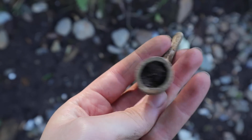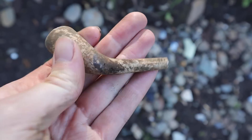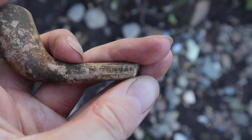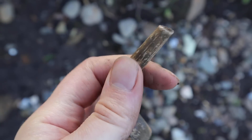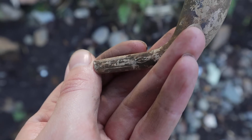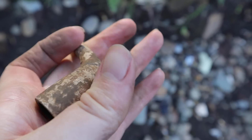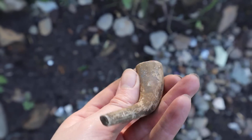A pipe bowl and a bit of stem. It's an interesting shape, quite skinny. And it has a name on there I think - oh is that Tennant? Yeah, Tennant. Is it Newcastle or Berwick? I can't actually tell. That's interesting, I've not seen a Tennant pipe like that before.